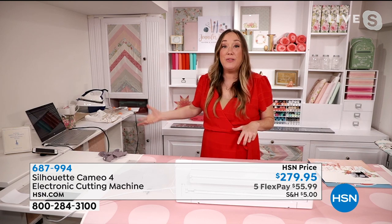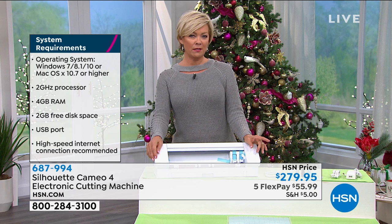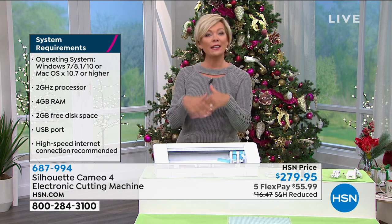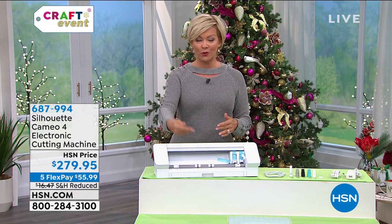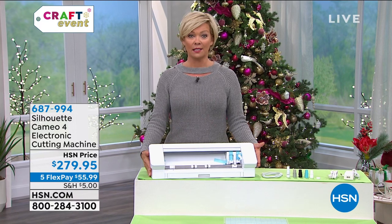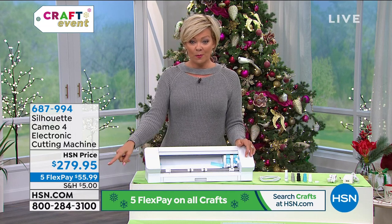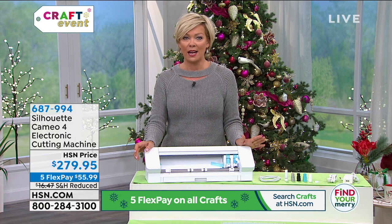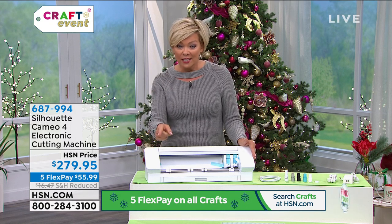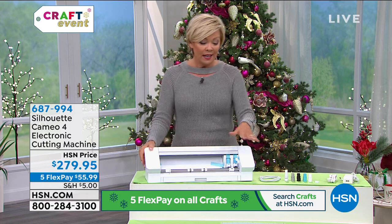Jennifer: You download that mask template from the Silhouette Studio store. All pieces are cut perfectly the same size every single time — no guessing. This isn't just for fabric — you're cutting paper, vinyl, chipboard, you name it. Callie: I love the freedom this gives you to create customized designs whether for masks, home decor, scrapbooking, or card making. Silhouette is what the professionals use — the original brand for cutting machines. Shipping is reduced to only $5 today with an extended return through end of January. On five flex it's only $55.99.